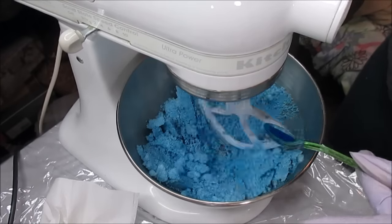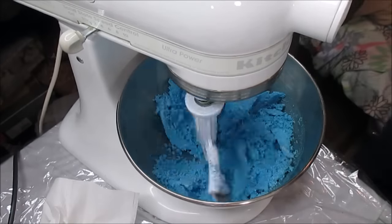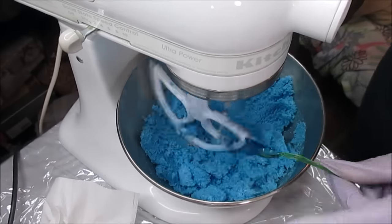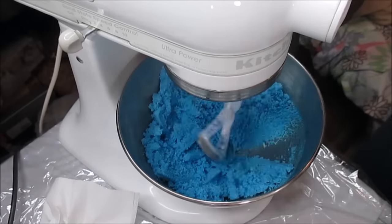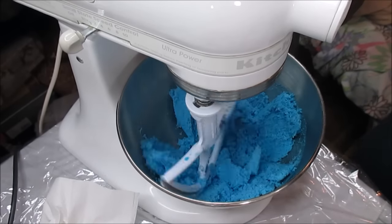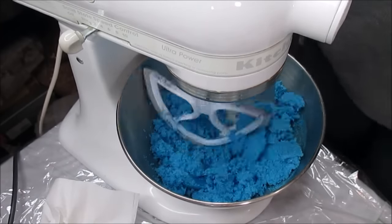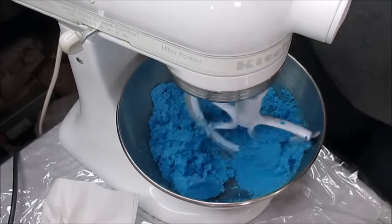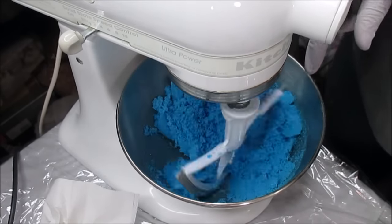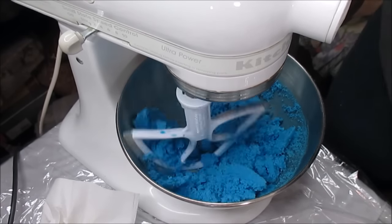These KitchenAids come in so handy — they cut down the time on bath bombs and bubble bars. All that rubbing and trying to get colors to mix in — I don't have to do any of that. It does it all for me. I ended up getting two KitchenAids for the price of one. I also suggest getting the scraper with the rubber edges because it scrapes your bowl — without it, you have to keep stopping to clean around the bowl.